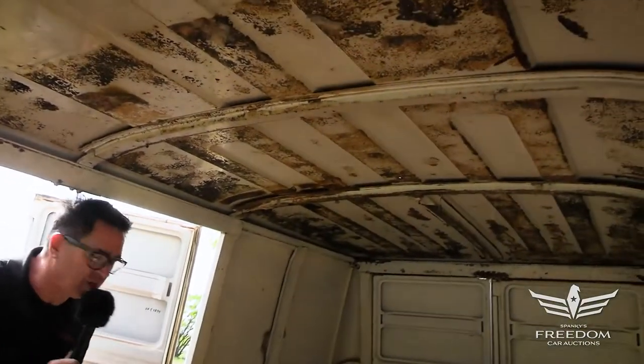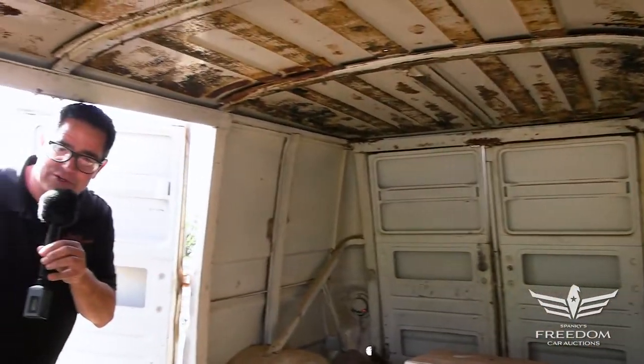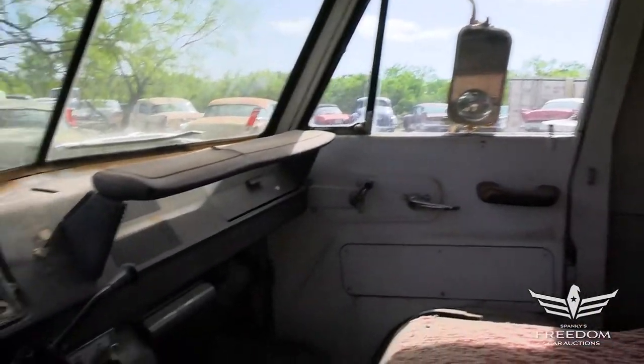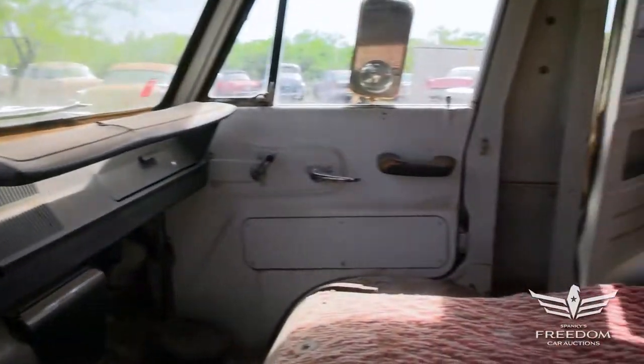This one must have been a cold storage van because there's an auxiliary air conditioner up on the roof. Trying to drive this down the road, those big mirrors on each door were essential. And of course, like all vans like this with those blind spots, there are some dents at the rear.